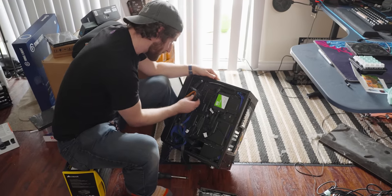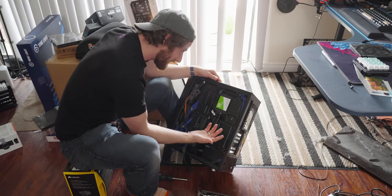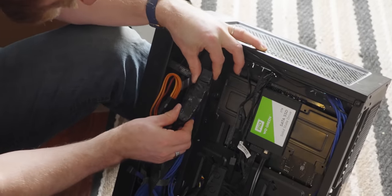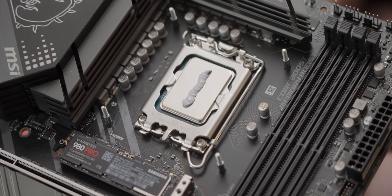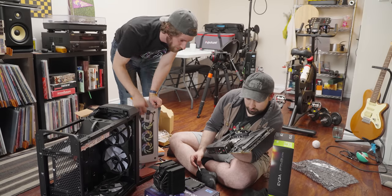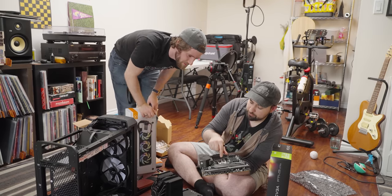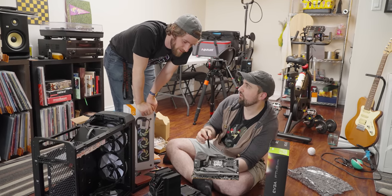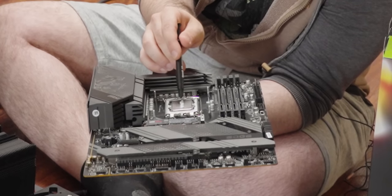I bought these Noctua covers so I can sticker bomb the top of the cooler. I gave them a hard time about this product because it's a really cludgy solution to making your coolers look better. For such a cluttered person, I've got to give credit for the cable management within the case. There are some odd things like this brick of Molex connectors held together with electrical tape. That is a lot of thermal paste — it's going to make a mess. There's a little too much on this one.